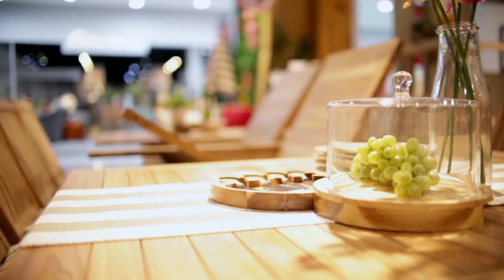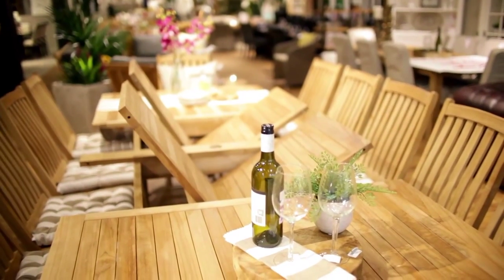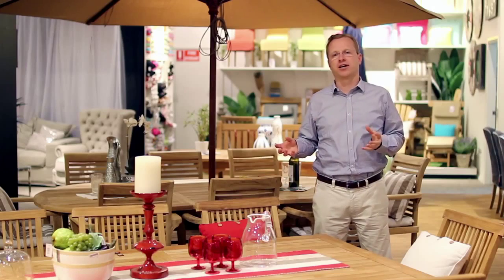There's different tables and different chairs depending on how many people you might seat. The extension tables are a great idea because you can close them up when you don't have a big crowd, so you're not using up all the space on the outdoor area. When you've got a big party on, you just expand it out, get more people around, and it gives you that flexibility. So they're really popular.